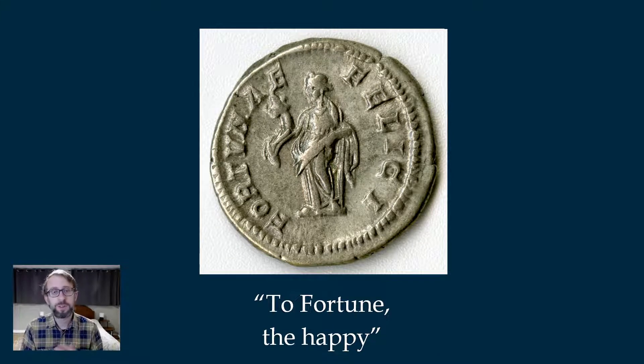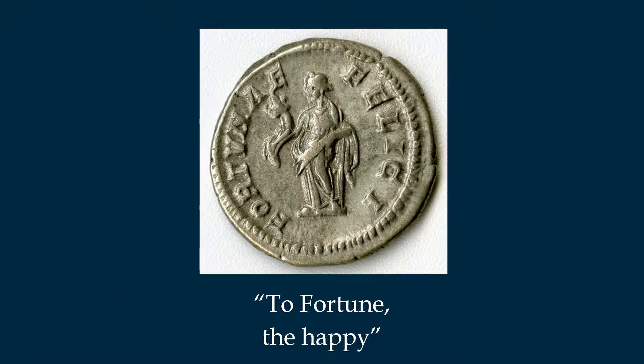This is the other side of that Julia Domna coin. It's interesting they've chosen to depict a goddess alongside the image of an empress. This one has Fortuna — Fortuna Felicii — which means 'to fortune the happy.' There's a picture of the goddess holding a cornucopia, the symbol of wealth and plenty — we still have the cornucopia at Thanksgiving. In the other hand she has a ship's rudder — traditional attributes of the goddess, but also alluding to the maritime supremacy of the Roman Empire and its role as an economic powerhouse with its maritime trade routes.